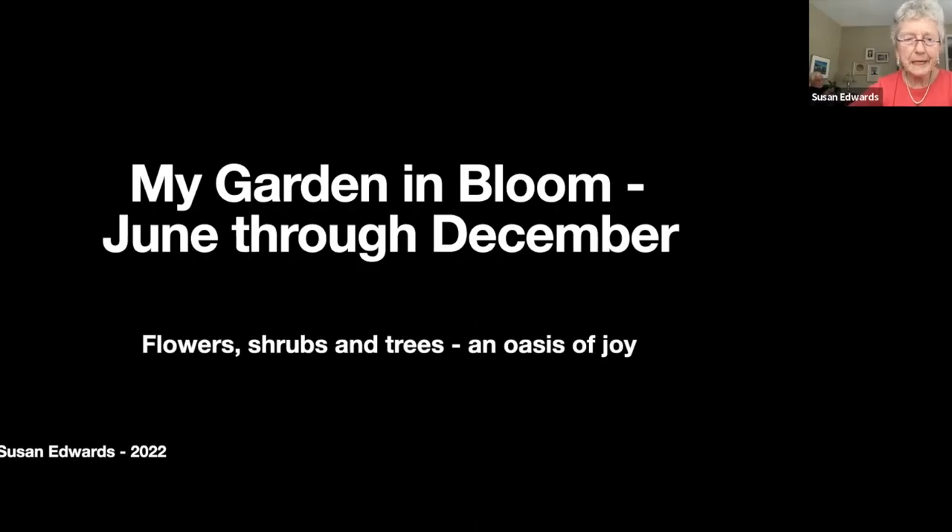Thank you for coming everybody. This was quite a challenge to put together compared to the spring show where the flowers are more individual — this is sort of everywhere there's color, so it was hard to pick things out. But thanks to a lot of the beautiful photos Jim took, we do have some beautiful ones.